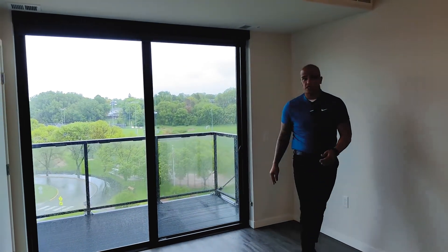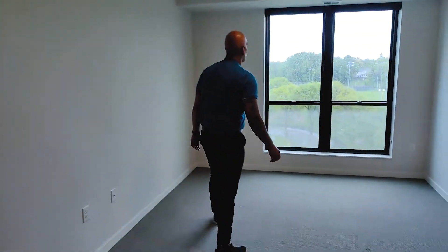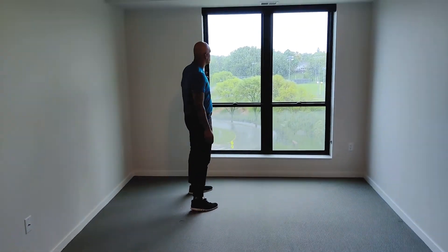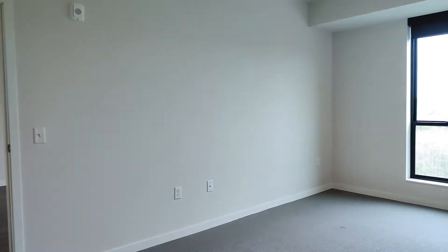darkening the room and keeping out any unwanted sunlight. In the bedroom area, you'll see we have very large, almost floor-to-ceiling windows that also have those pre-installed blackout drapes. As you can see, it's a very